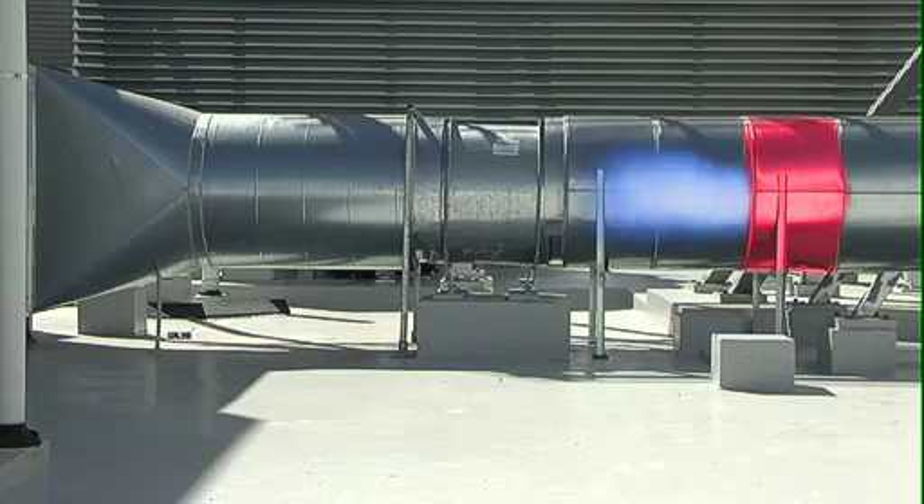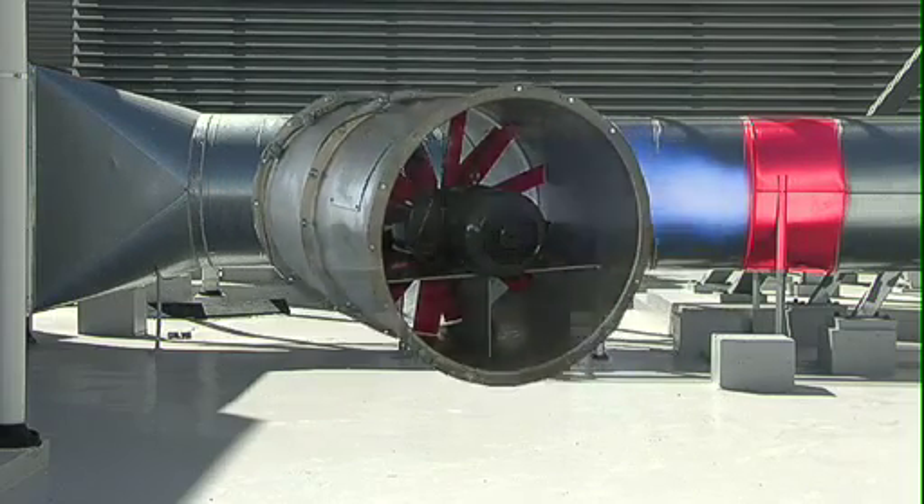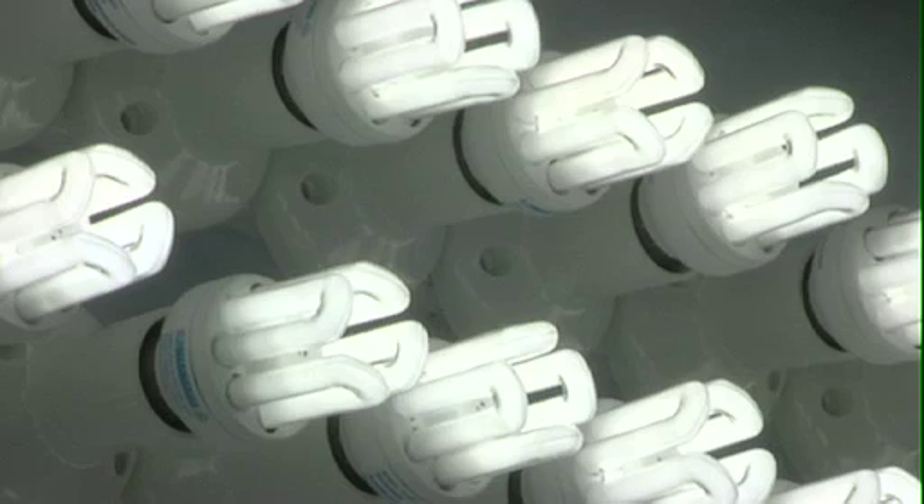The X200 works quite simply, using the airflow driven from the existing exhaust fan to power the wind-air driven generator. The generator converts the airflow into electricity used for lighting and soon much more.